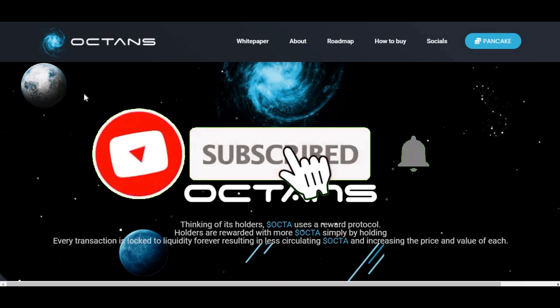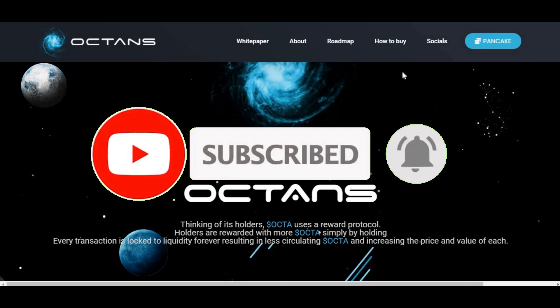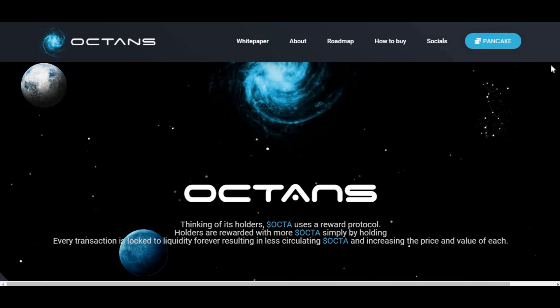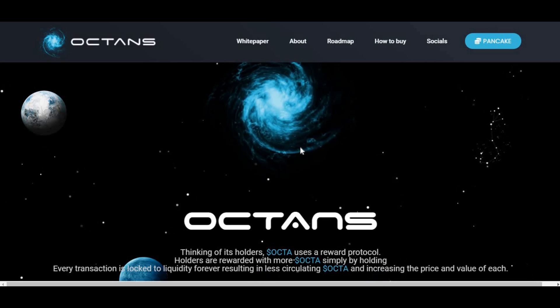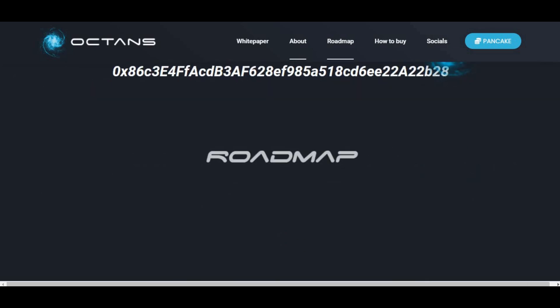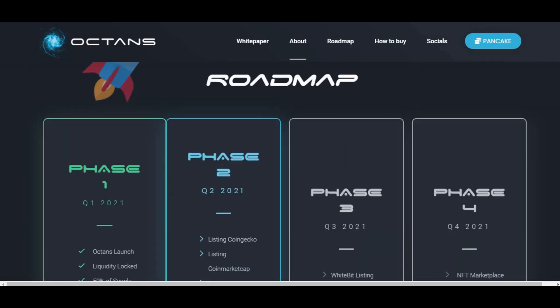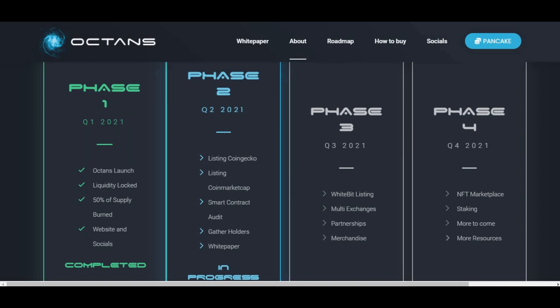Hi guys, welcome back to another video on AJ5. In today's video I'm going to be showing you how you can buy Octans on the official website. You can't buy from anywhere else — it's not listed on CoinMarketCap yet. It is due to be listed later on in quarter two of 2021 according to the roadmap, but I just checked before recording and it's not on there yet.